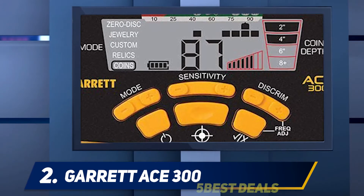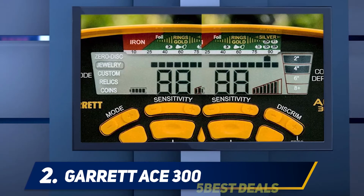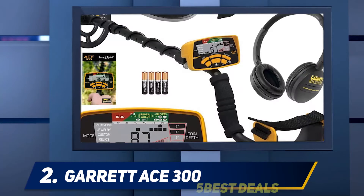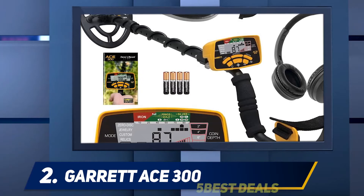This is an excellent metal detector for those looking for a large coil size to help cover more ground in a shorter amount of time. In my opinion, this is the best metal detector for the money. If you would like a package deal with headphones and everything you need to get started, check out the Garrett AT Pro metal detector.